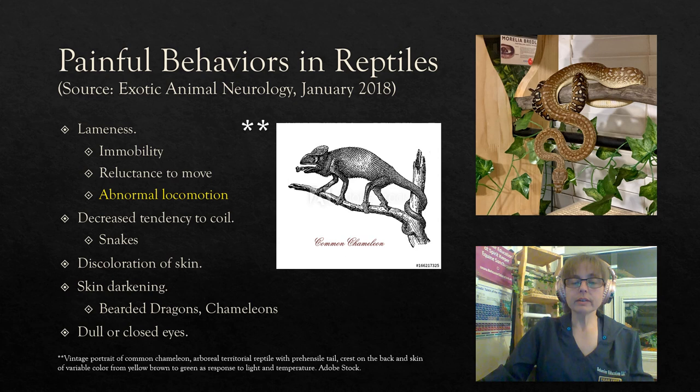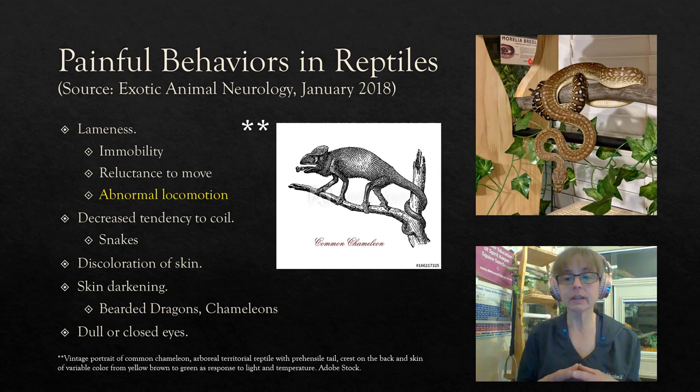These next indicators are worth discussing in more detail because they are a little more species-specific. Lameness is something we often hear about in horses, dogs, or cats — we think of it as a limp or abnormal walking. But lameness can happen in reptiles too. General immobility or a reluctance to move, or any abnormal locomotion whatsoever, can be considered lameness. Even in species like legless lizards and snakes that don't have limbs, they can still locomote in an abnormal manner, and that would be considered lameness and could indicate pain.